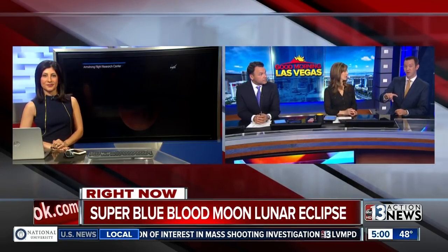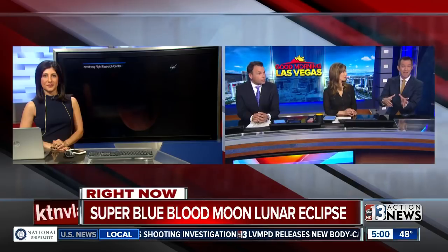Peak totality was about nine minutes ago at 4:51. But for the next half hour to an hour, actually, the moon still has that reddish hue with the eclipse. It's a little more obvious to your eye if you step outside or poke your head out the window.